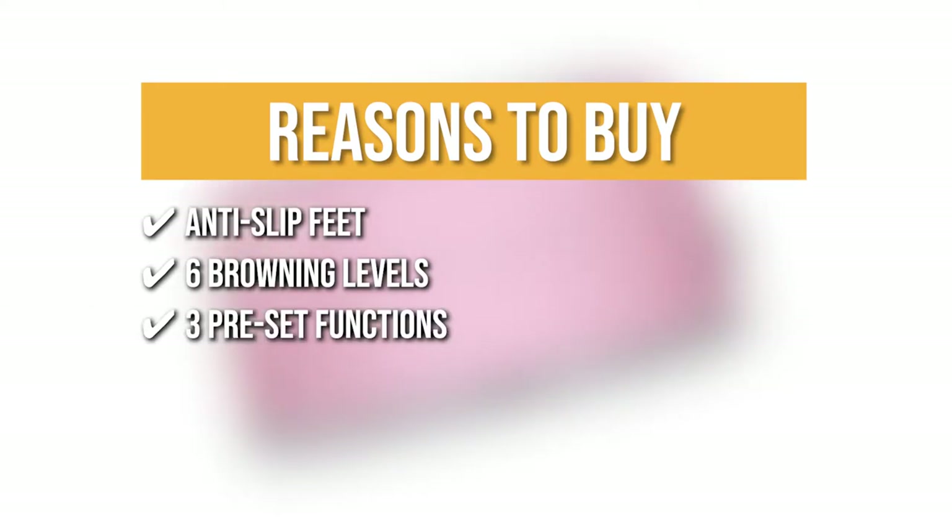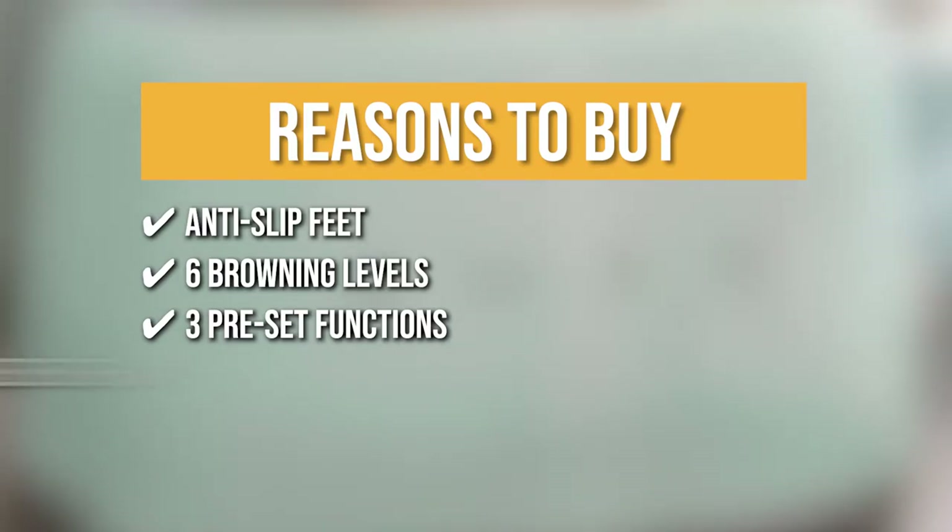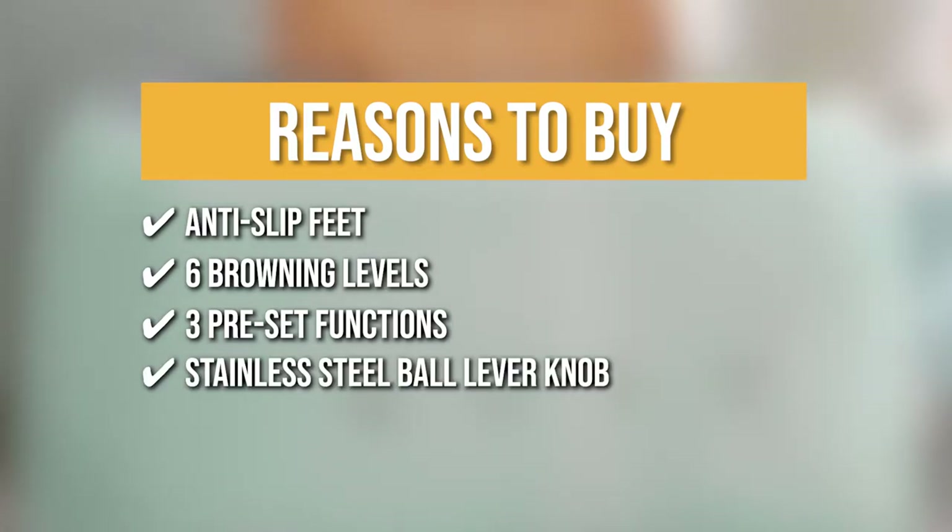3 Preset Functions: Every time you are on the go, the preset functions of free heat, defrost, and bagel will adjust the toasting conditions quickly for you. Stainless Steel Ball Lever Knob: This product has a stainless steel ball lever knob and a backlit chrome knob to help you avoid rust that might get the setting stuck.